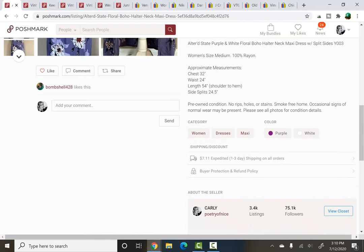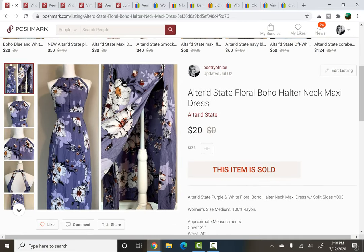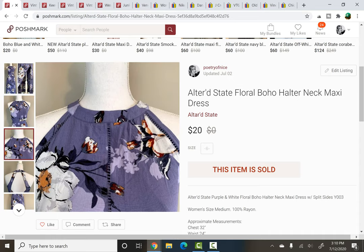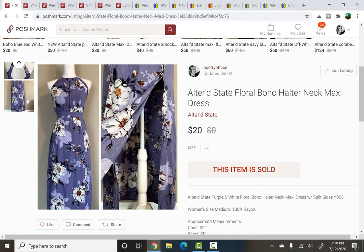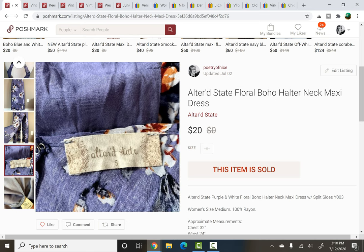This next item I only just picked up at a yard sale, potentially the same day as the Umgee one. Altered State — I picked this up based on style. It was like a maxi dress with a big split up the side, and you can see some detail at the neckline, kind of like a halter neck with some cut out detail and a gorgeous floral print all over. I paid $2 for this dress and I don't think I would have paid any more for it. It sold in under a week for $20.